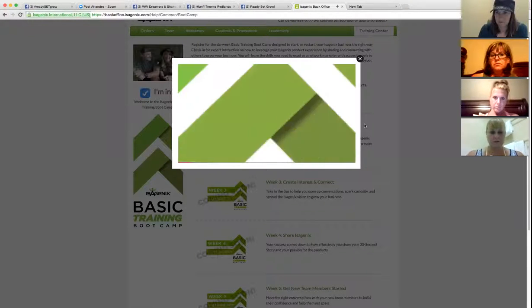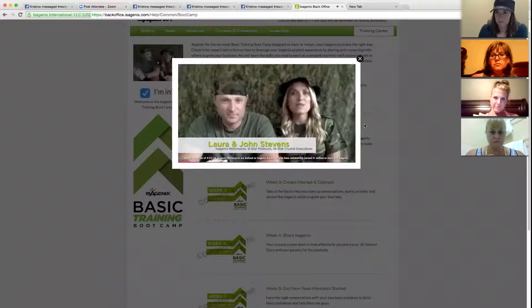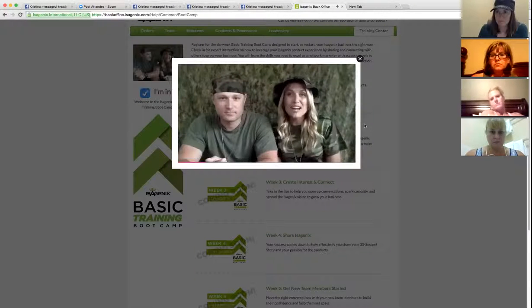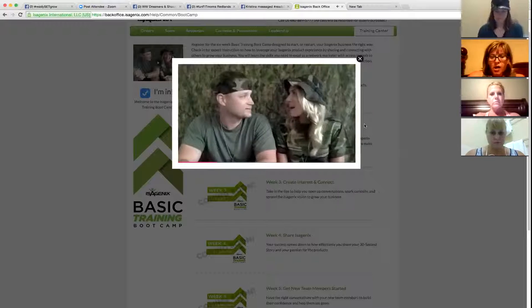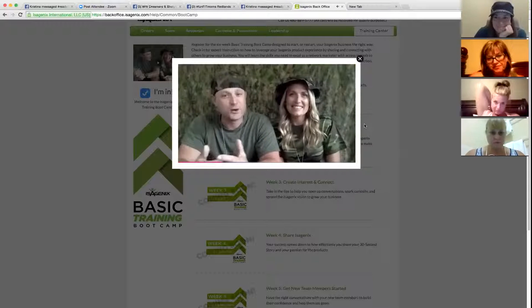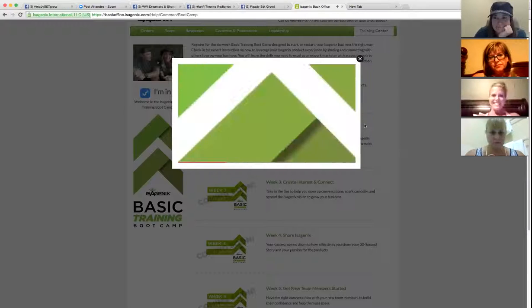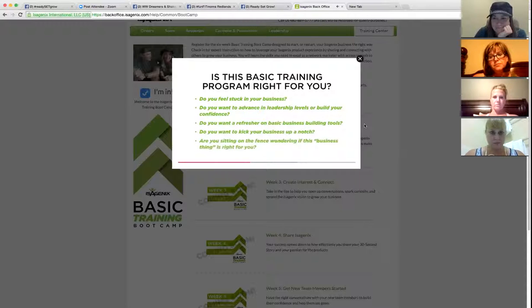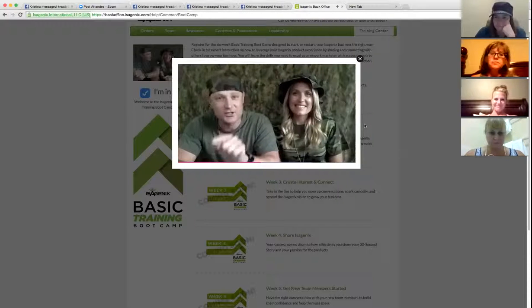We are so excited to introduce to you the very first Isagenix basic boot camp. This boot camp is filled with the basic activities and skills you need to build your Isagenix business. It's what we use to build our business and it can help take you to the next level. This training is right for you if you feel stuck in your current business, want to advance a leadership level and build confidence, need a refresher in basic business activities, or want to create momentum and kickstart your business this summer.